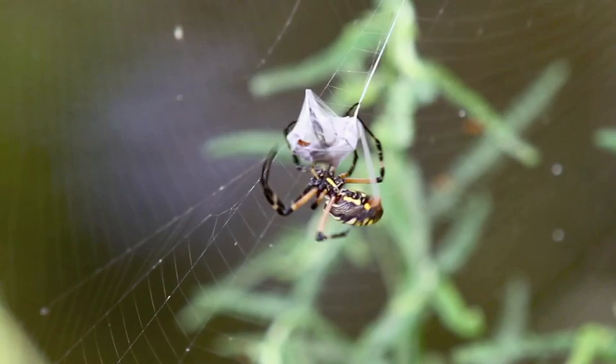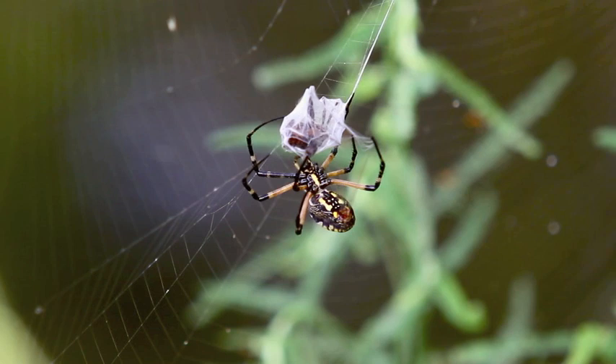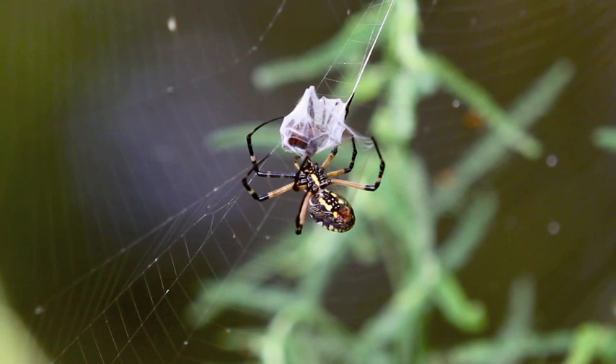Spiders play an important role in the food chain, and by helping control insect populations, they're beneficial predators on many species such as grasshoppers, aphids, and leafhoppers, many of which are considered agricultural pests. They're just another integral part of the complex and delicate balance of nature found here in the Lowcountry.